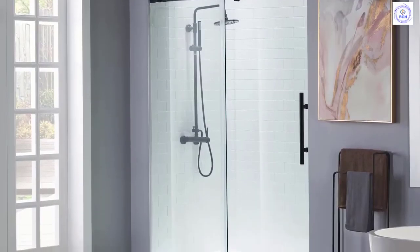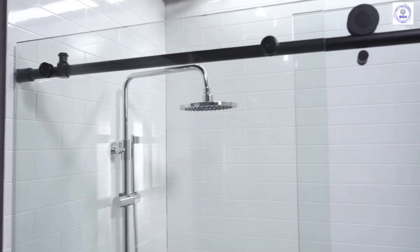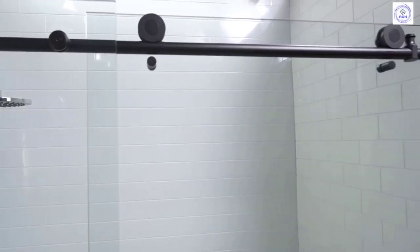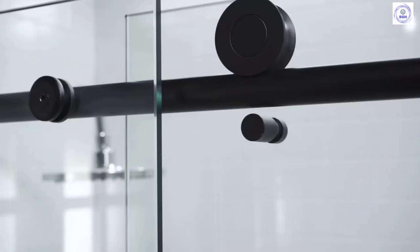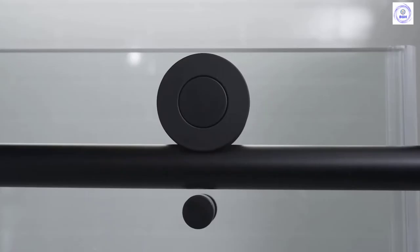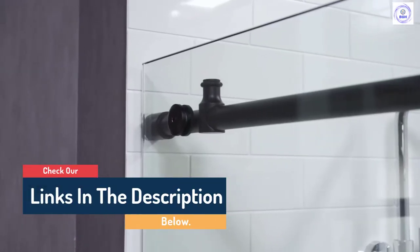Hello guys, today in this video we are going to help you find out the best frameless shower doors in the market. I made this list based on my personal opinion and tried to list them based on their quality, durability, customer reviews, and more. If you want to see their price and find out more information, you can check our links in the description below.